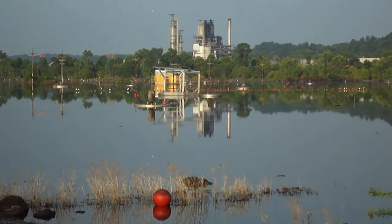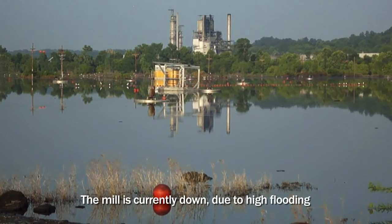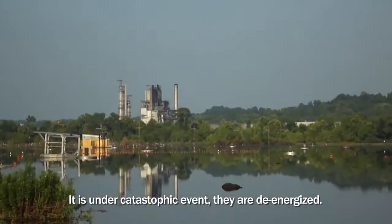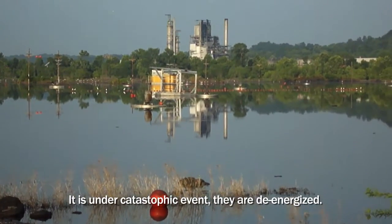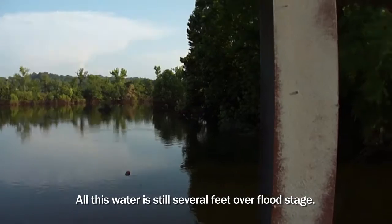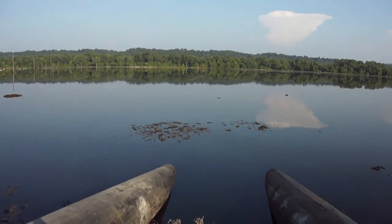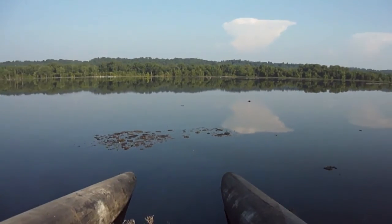The floodwaters devastated a massive industrial paper mill. The mill is currently down due to high flooding under catastrophic events — they are de-energized. All this water is still several feet over flood stage. As flooding began to ease, the paper mill needed to remove excess water from its temporary holding pond system.